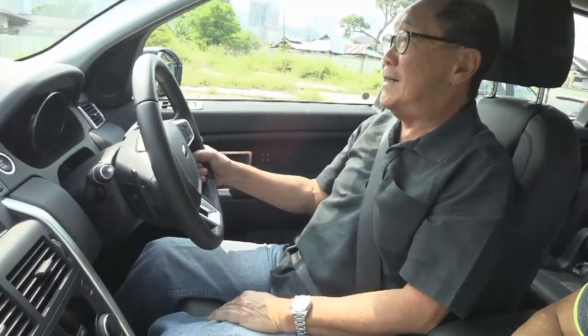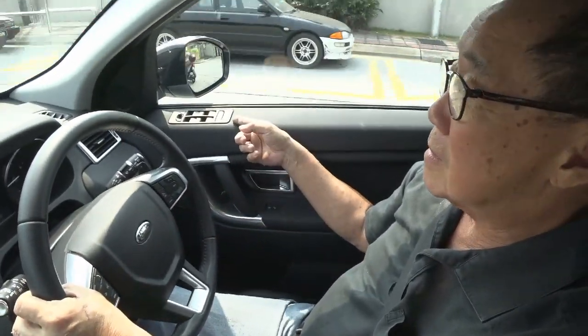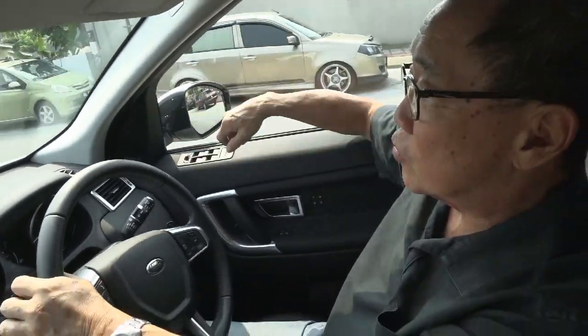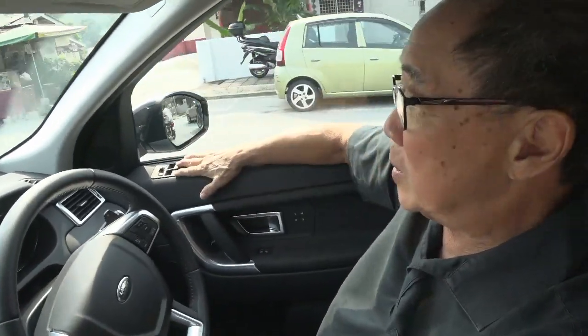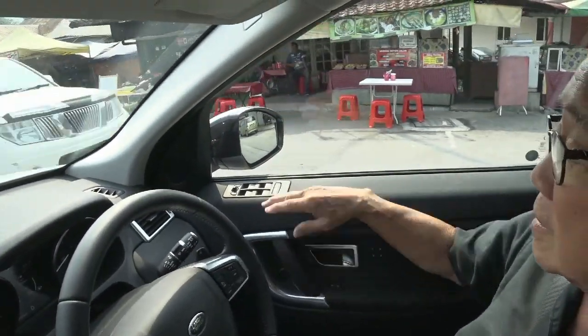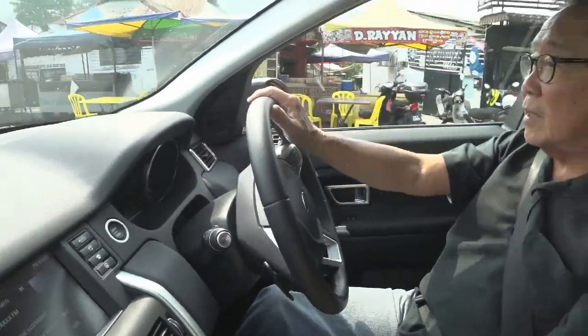The other unusual thing I discovered was the windows and wing mirror control, which normally in other cars would be placed here on the door, but Land Rover decides it would be somewhere else entirely. I don't know why. I suppose it doesn't really make that much of a difference to the comfort of driving.